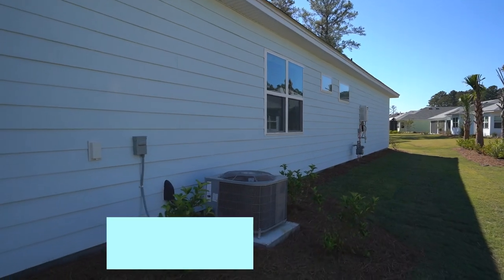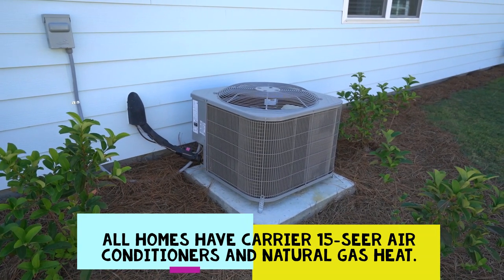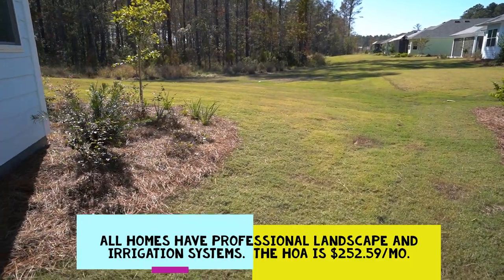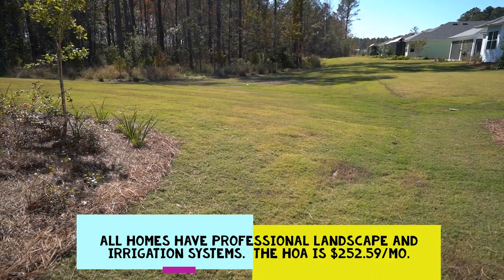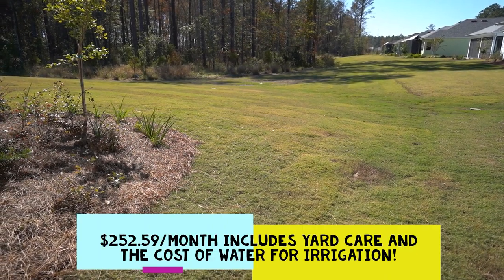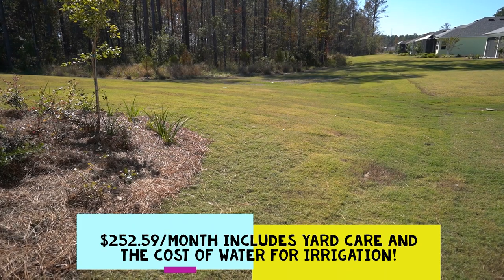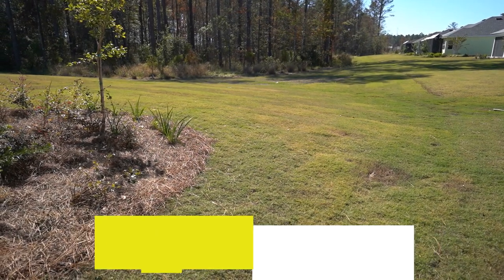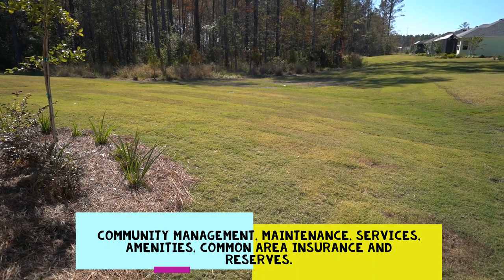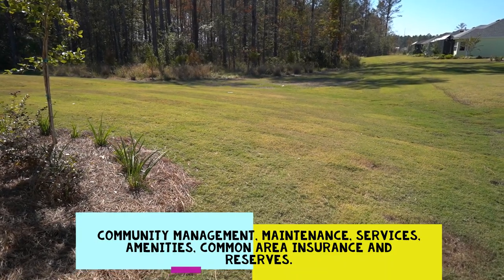These energy features will make you more comfortable. All homes have 15 SEER Carrier air conditioners and natural gas heat. All homes are professionally landscaped and irrigated. The HOA fee for beach collection homes is $252.59 per month, collected quarterly. That fee includes yard care, the actual cost of irrigation water, community management, security services, access to all community amenities, common area insurance, and reserves for the community.